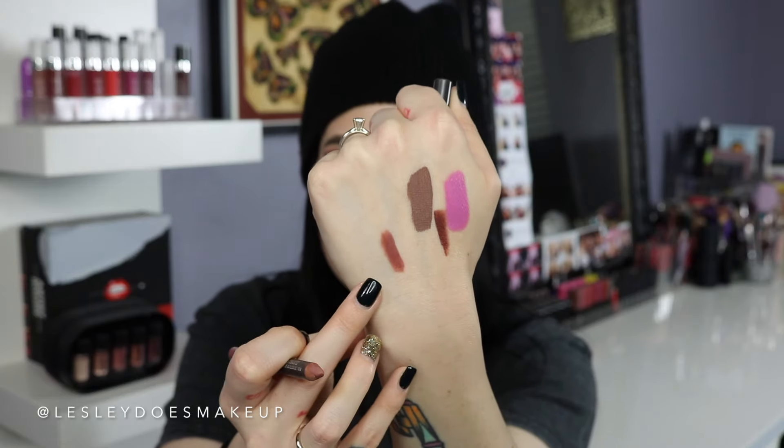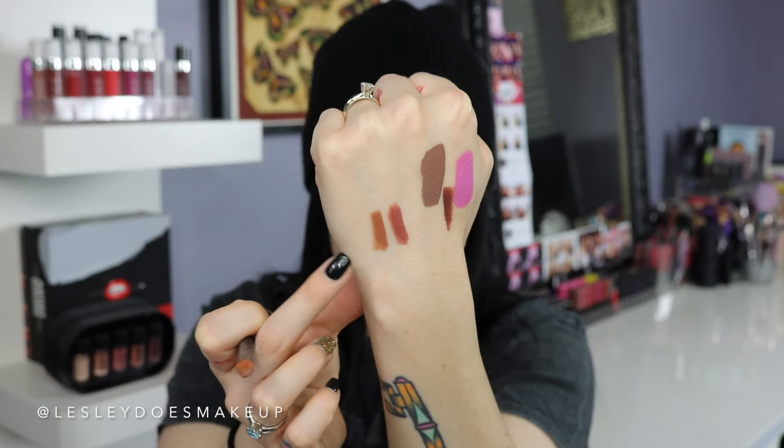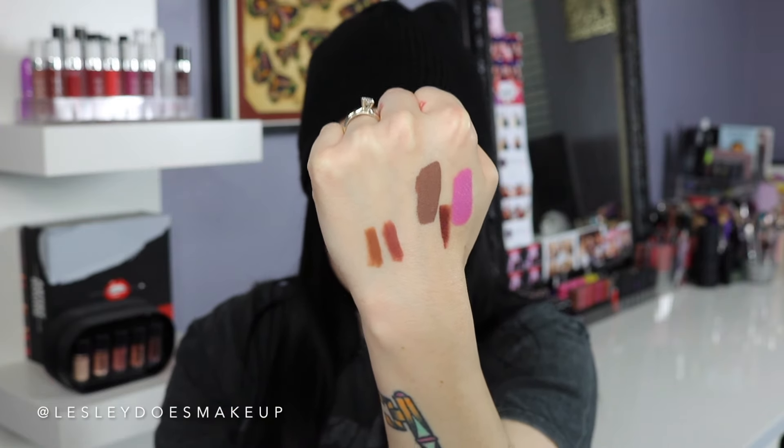That's it for the haul portion of this video. I do have a few extra items to share — three lip pencils I absolutely love from MAC that are staple essentials in my life. The first is the infamous Whirl lip pencil — that Kylie Jenner-style mauve pinky nude lip that everyone loves. The next is MAC Strip Down, which I'm actually wearing right now — it's more of a nude brown undertone lip pencil.